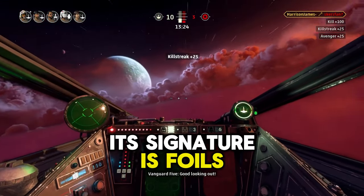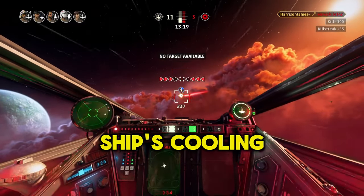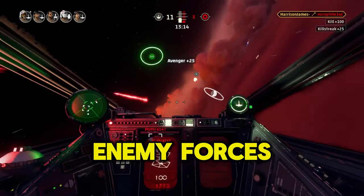Its signature S-foils, which open into the iconic X configuration, not only optimize the ship's cooling systems, but also spread its firepower, delivering devastating volleys against enemy forces.